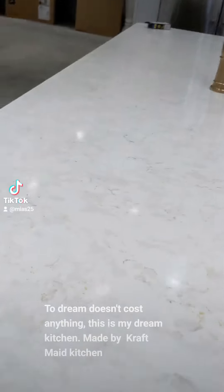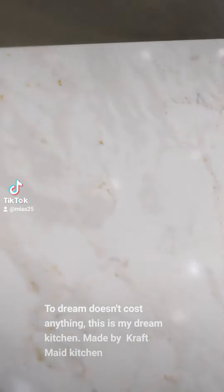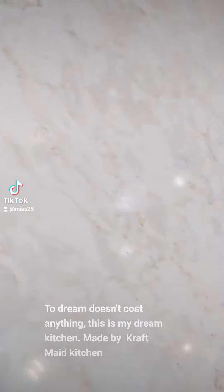I like the countertop — it's kind of like a gold finish.